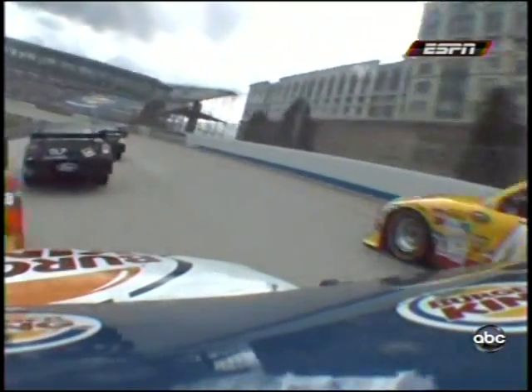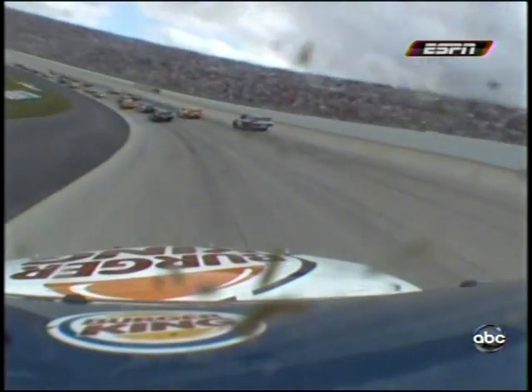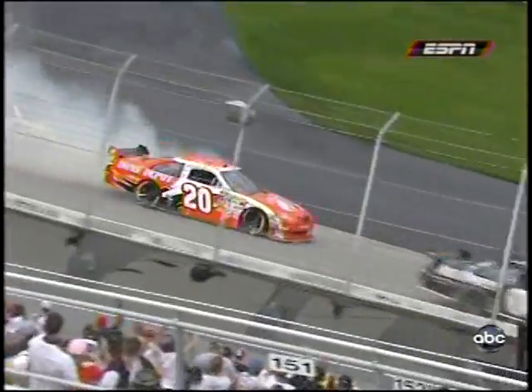Let's drive along with Tony Stewart here and see it develop right in front of him. He actually got into the back of the 20 as he checked up. You know it's going to be bad right here when he comes up in front of traffic. Reed Sorensen makes the impact. Scott Speed got a piece of it also.